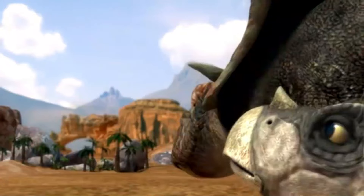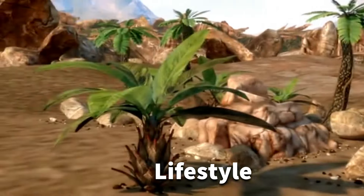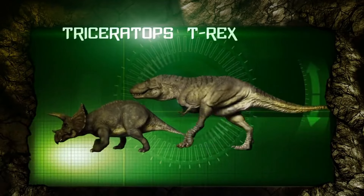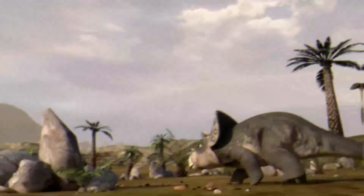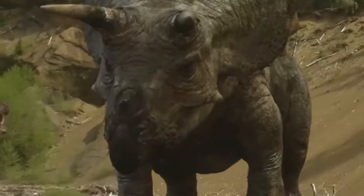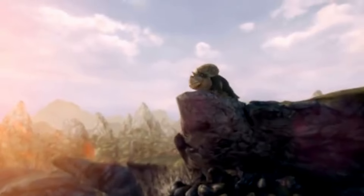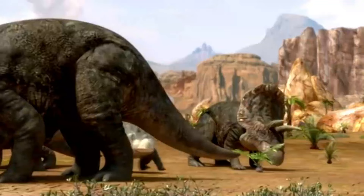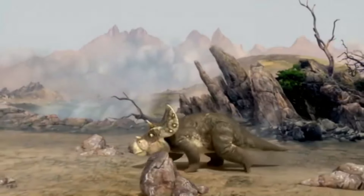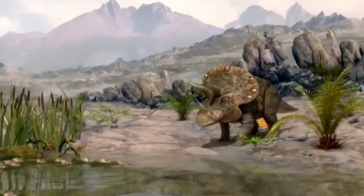The Triceratops, known for its impressive physical attributes, also had intriguing behavior and a distinctive lifestyle. Understanding how these dinosaurs behaved and lived can provide insights into their social structure, feeding habits, and overall ecological role. Triceratops fossils suggest that they lived in herds or social groups. The discovery of multiple individuals, including both adults and juveniles, in close proximity indicates that Triceratops formed family groups or mixed-age herds. Living in herds would have provided advantages such as enhanced defense against predators and increased opportunities for successful reproduction.